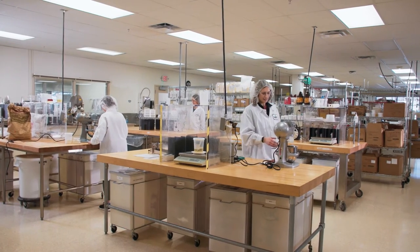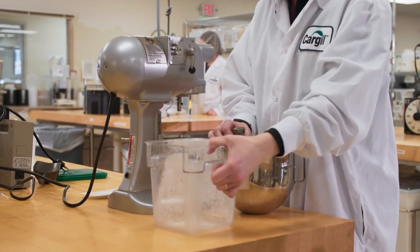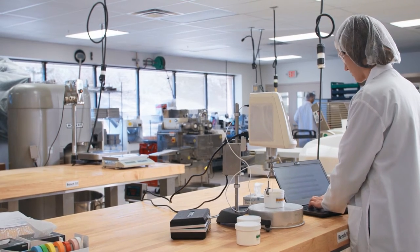Check out our icing shortenings in action. These products are formulated for performance that always stands up, maintaining functional attributes across a broad temperature range.